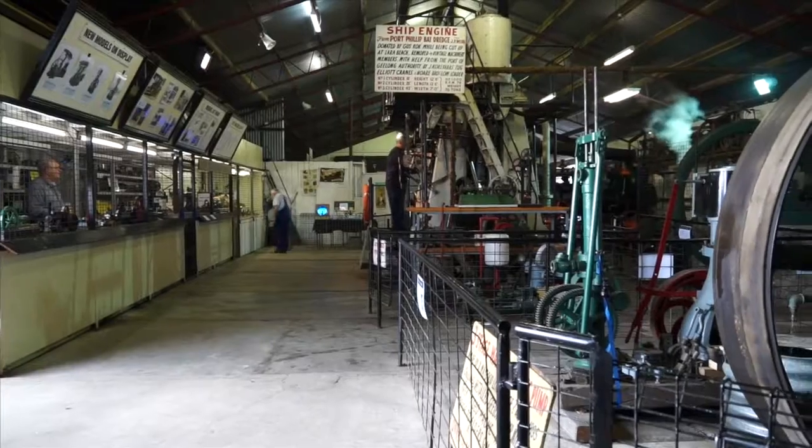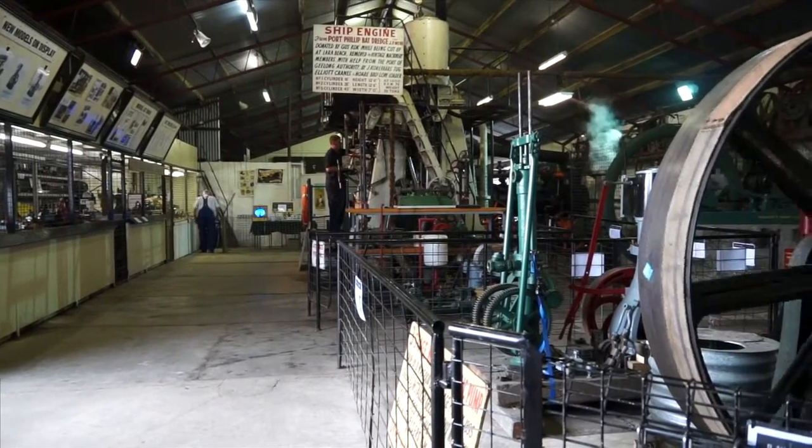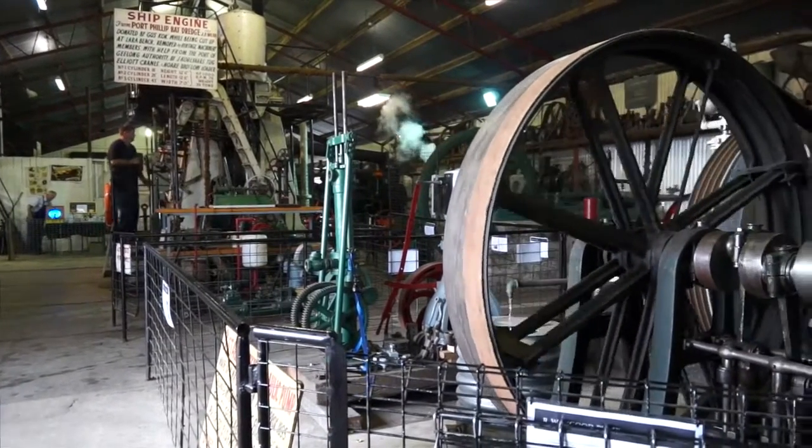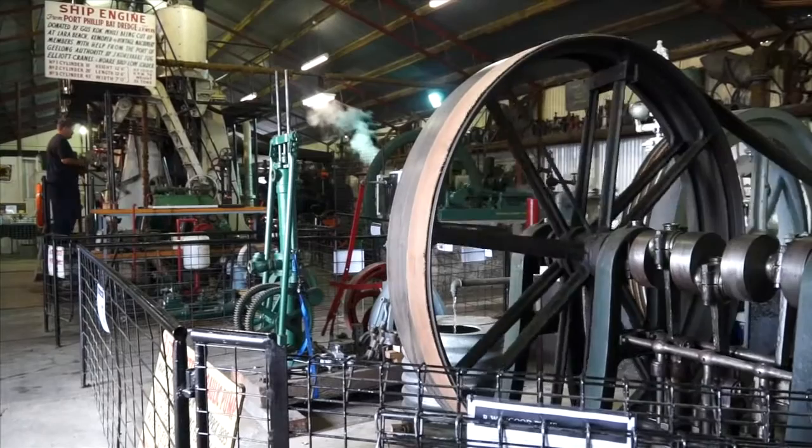In the steam machinery shed here at Geelong Showgrounds in Victoria, Australia, we have Thomas. This is brilliant in here — you could just spend a day walking around. Thomas says he spends many days oiling things, starting engines and stopping them again. I've got a comment on the way that you're dressed — you have the bowler hat. What era are you themed?